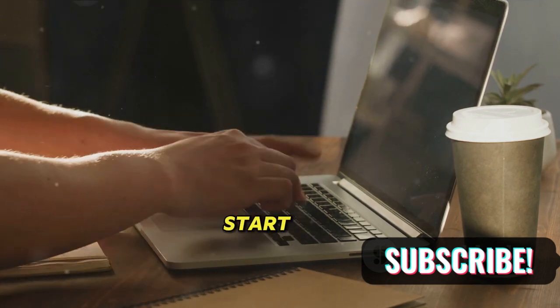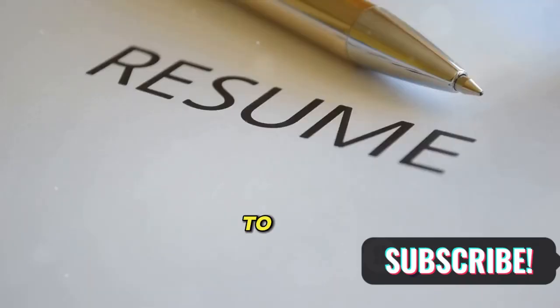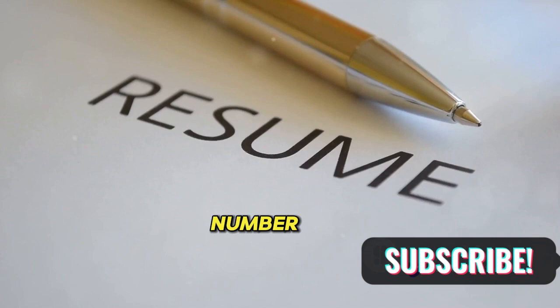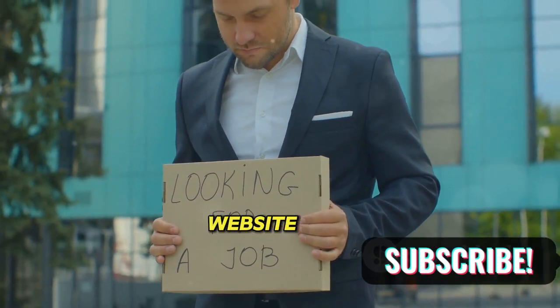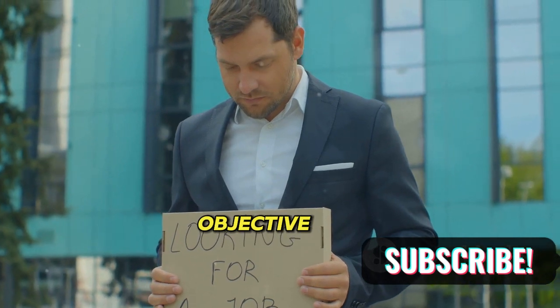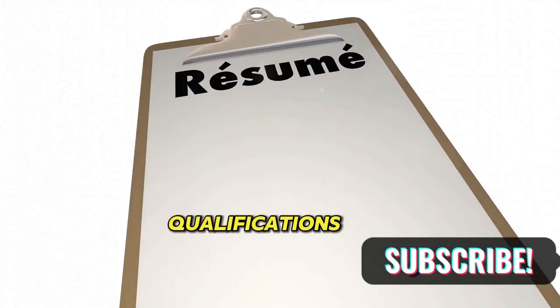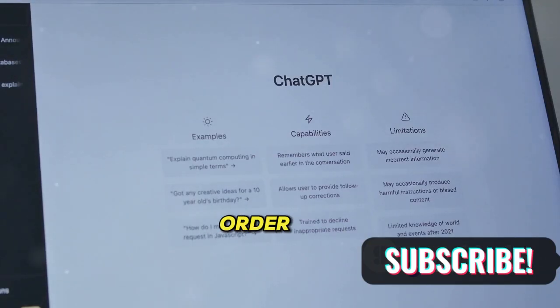Step 3: Start writing. Here's a guideline to help you structure your resume. Contact information: full name, phone number, email address, and optionally your LinkedIn profile or personal website. Summary/Objective: a brief statement that captures your career goals and summarizes your qualifications. Education: your educational qualifications in reverse chronological order.